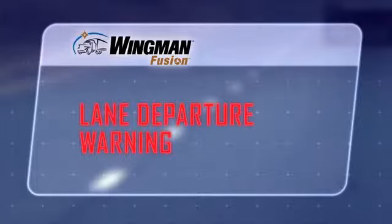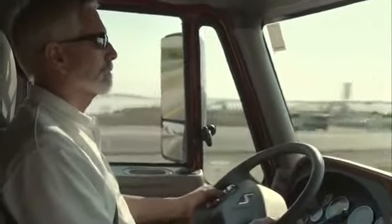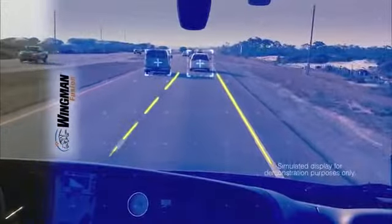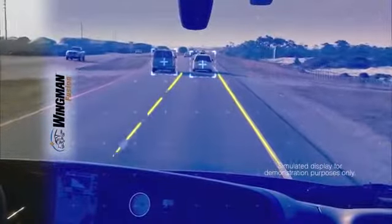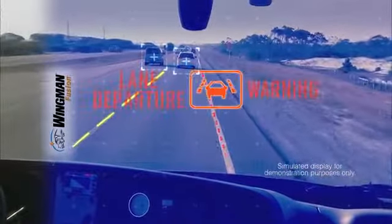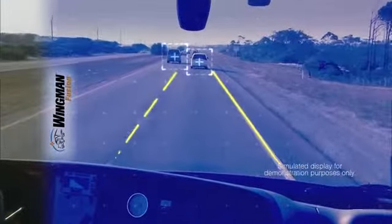We begin with lane departure warning. Bendix Wingman Fusion uses the camera to track road surface markings. Here's what the Fusion system sees. Note how the radar and camera continue to track moving vehicles in addition to the traffic lanes. As the vehicle drifts, Fusion provides an audible alert until the driver corrects his course.